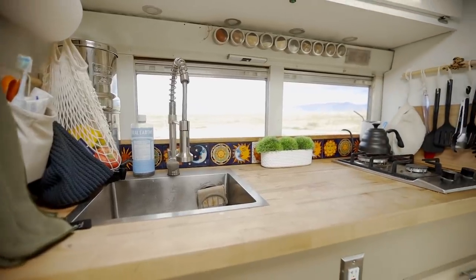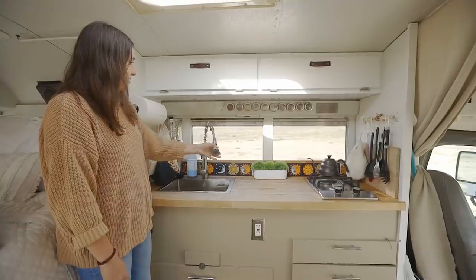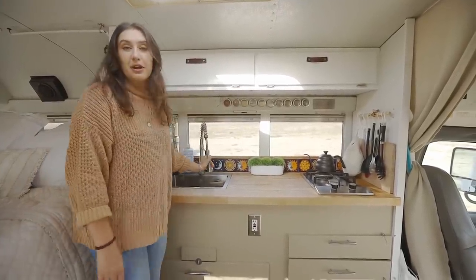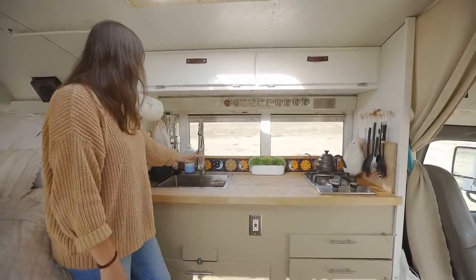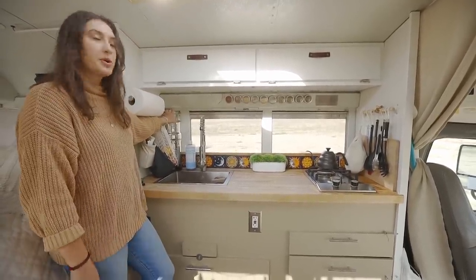Welcome to my kitchen. I have a nice deep sink, which I love, and this faucet is super flexible — I can even throw it out the window if I want to shower outside, which is a nice option. The typical Berkey — I think this is the smallest one — which is great for just one person.